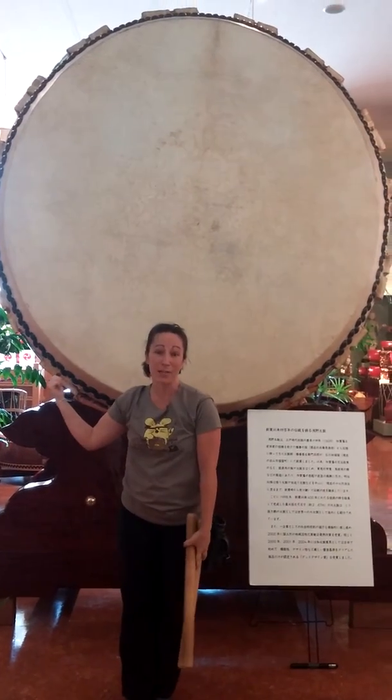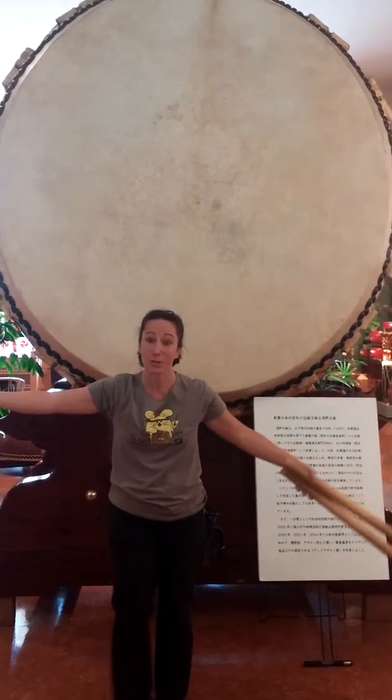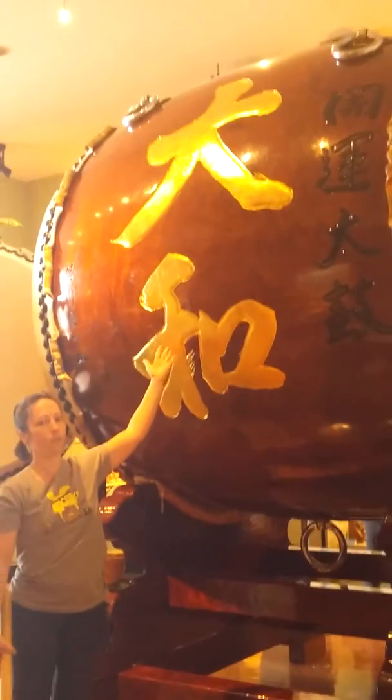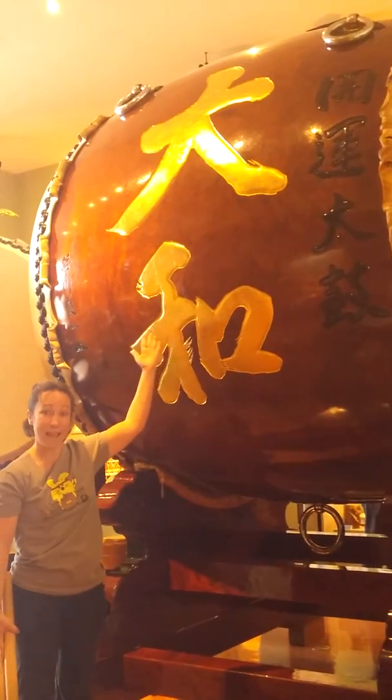I'm going to show you the side of the taiko so you can see how big it is from front to back. This is pretty much the most amazing drum I have ever seen. Look how big it is! I think it would take a full truck — what do you guys think? A full truck to get this anywhere?